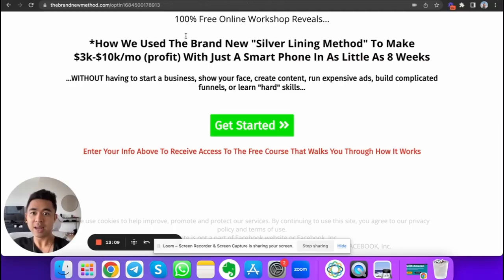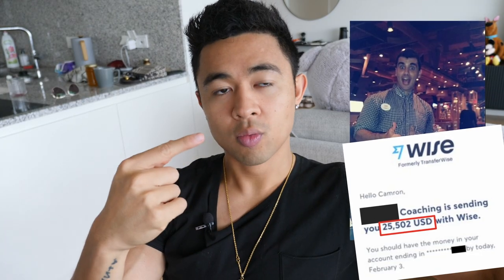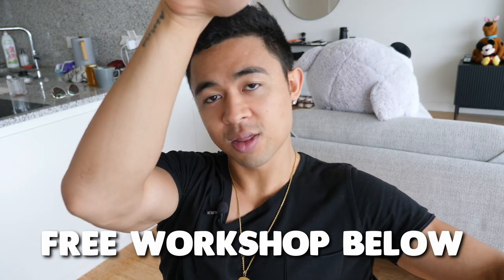If you don't want to show your face on camera or put yourself out there on social media, the fastest and easiest way to get started is the brand new Silver Lining Method. Find out how Cam went from $2,000 a month at a soul-crushing job to $20,000 a month — sign up for the free workshop below.